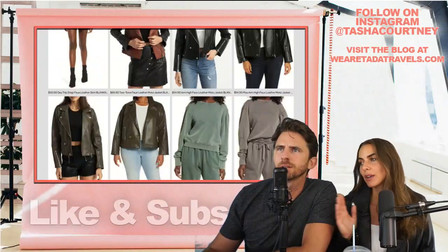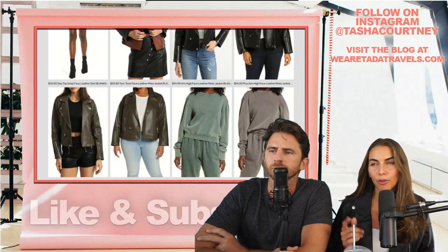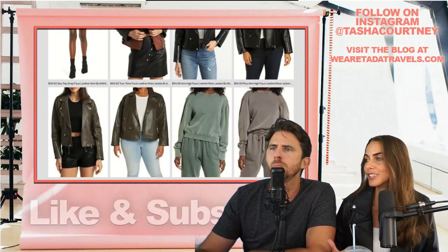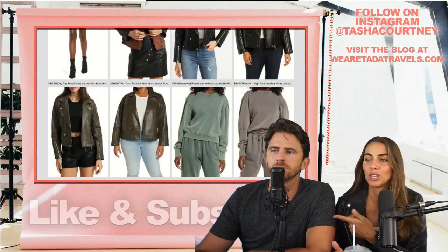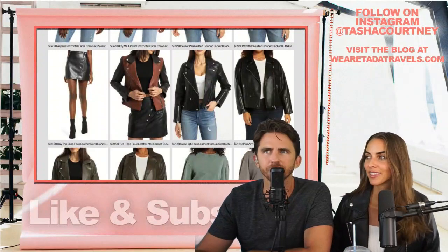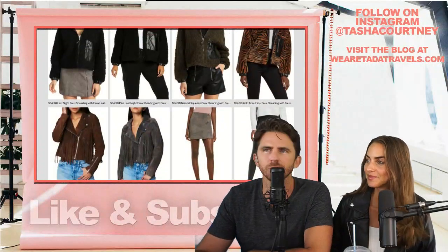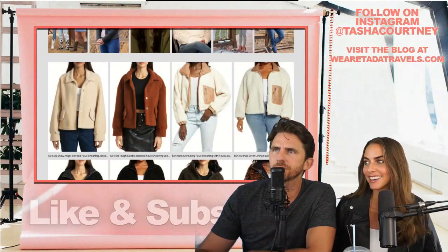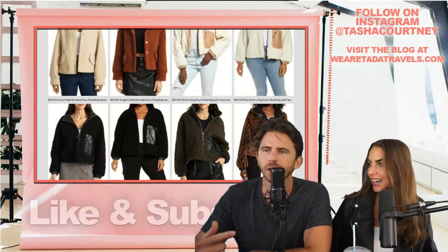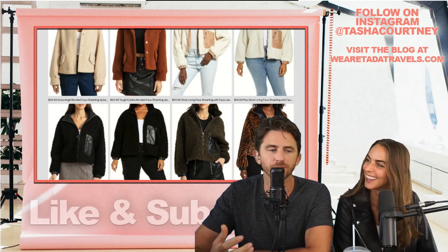That's all of the stuff that is still in stock as part of Blank NYC's Nordstrom Anniversary Sale. The only items that aren't sale items on this list are the fringe jacket and the brown suede jacket — both sold out. Tag Tasha in any photos if you buy any of these outfits — we'd love to see how they look on you. And Tasha just sold something on her Poshmark, so she's hustling.